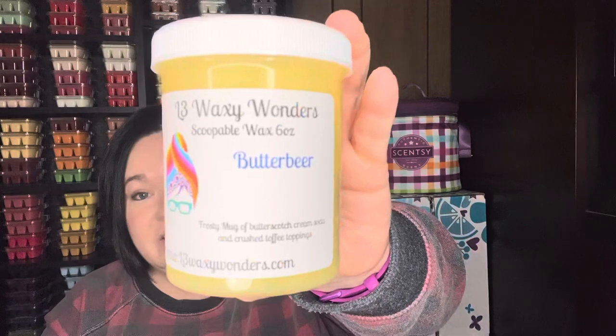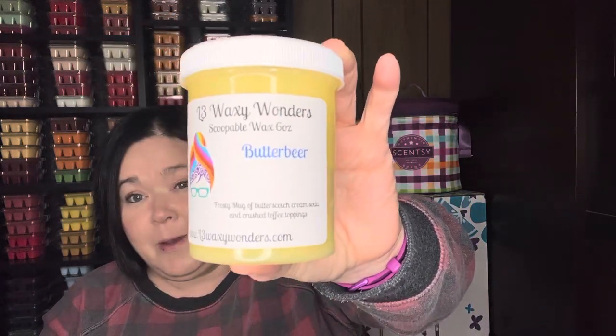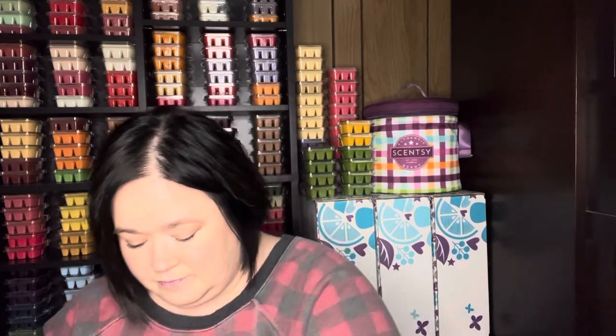Let's jump into the scoopables. I did sniff through these and this one was my absolute favorite — Butterbeer, which I think is a Harry Potter thing. Butterbeer is a frosty mug of butterscotch cream soda and crushed toffee toppings. This smells amazing — it's definitely butterscotch. It's good! It's a really soft wax, so you literally just take that spoon and scoop out however much you want. I usually have to finger it off, or sometimes if it's hot enough on the dish it'll kind of melt off a little.